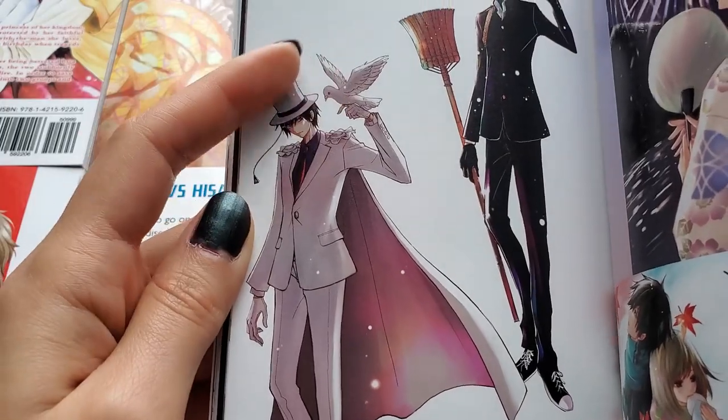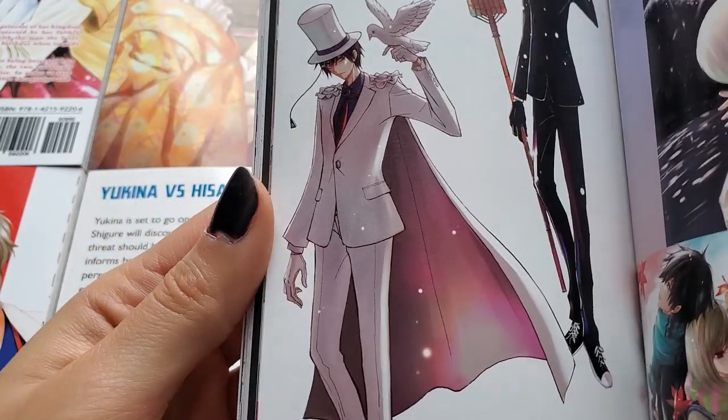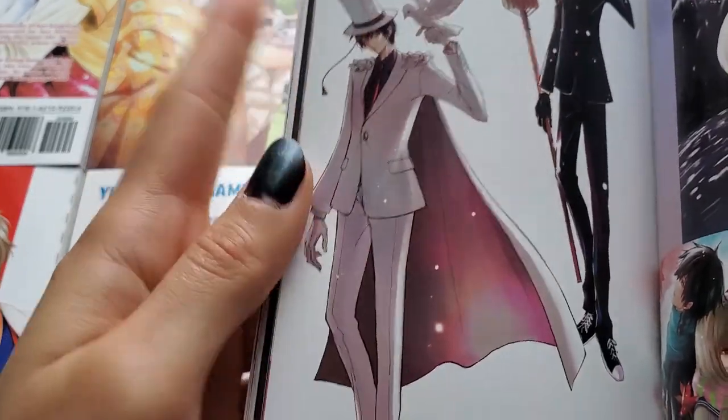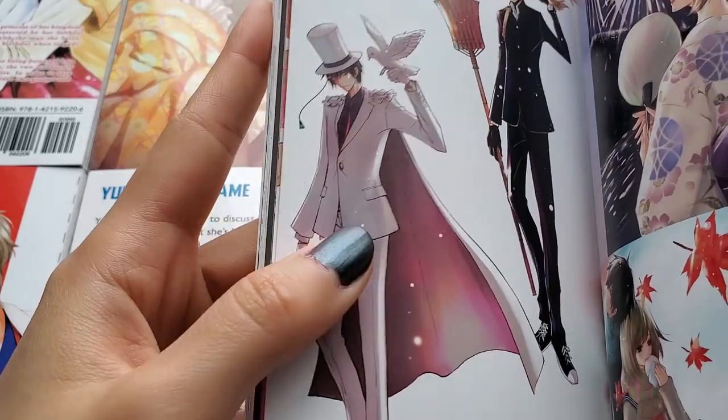I love the Kaito Kid cosplay crossover for him — yeah, I like it a lot. She did a good job. He fits the costume perfectly.